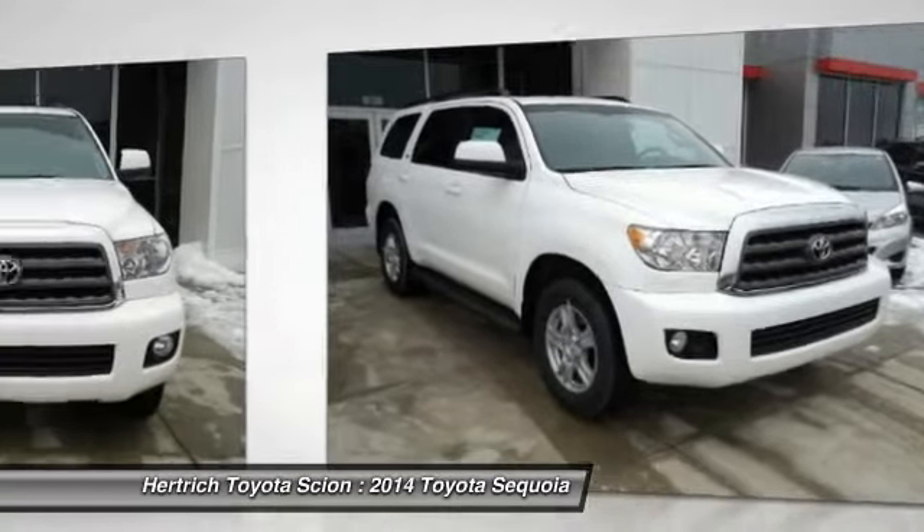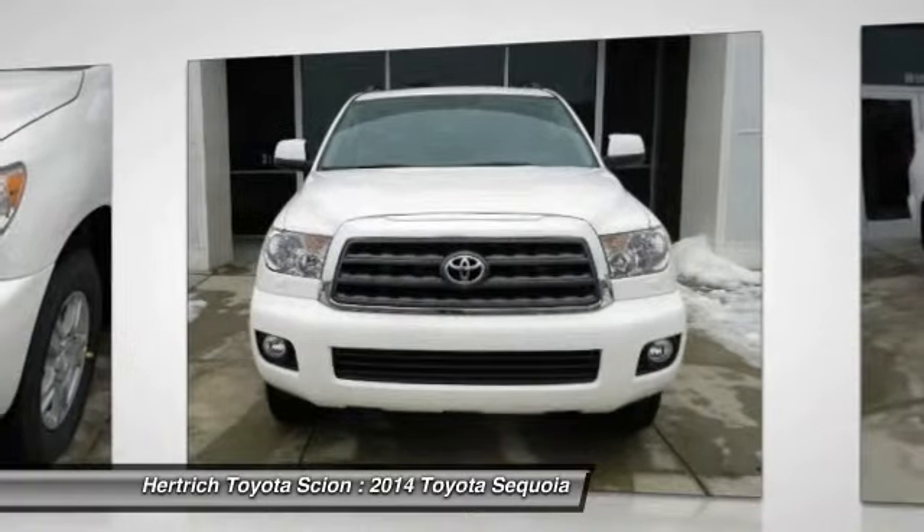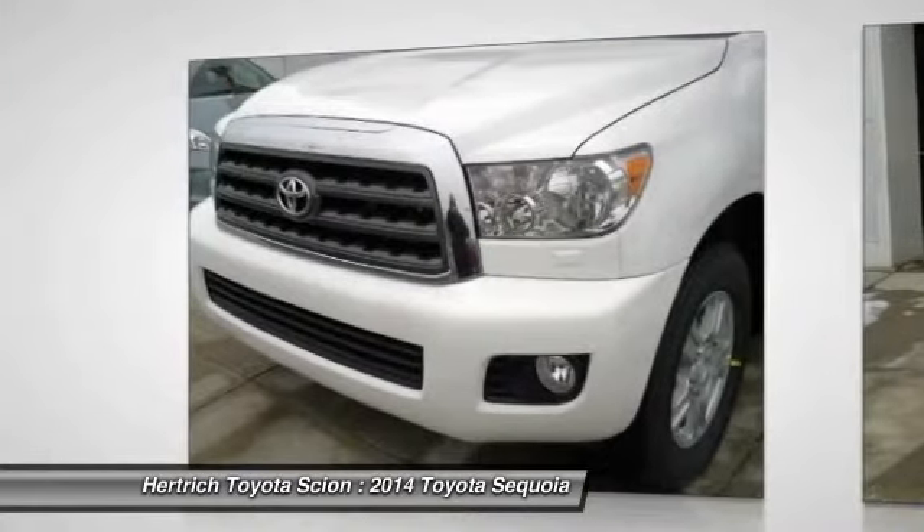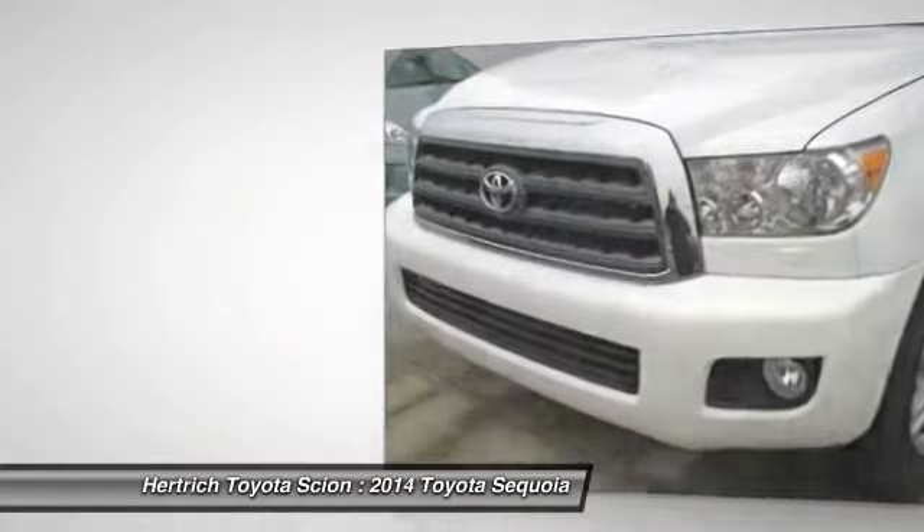The benefits of driving a four-wheel drive vehicle, such as the Sequoia SR5, include superior acceleration, improved steering, and increased traction and stability.